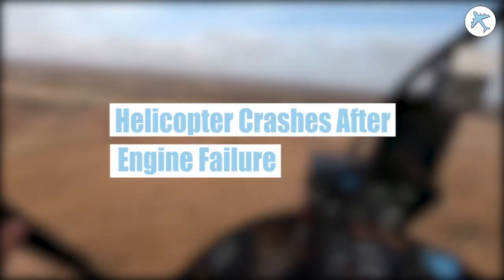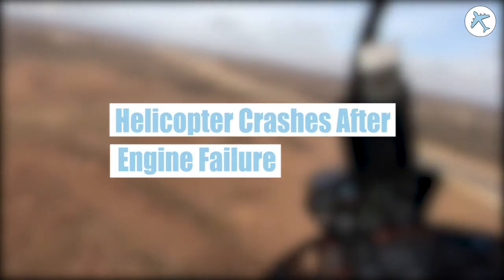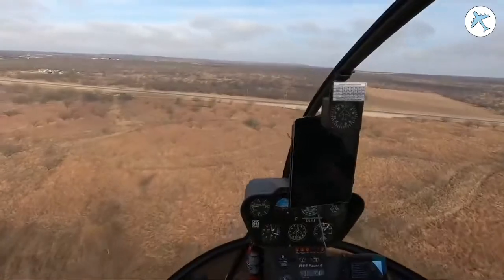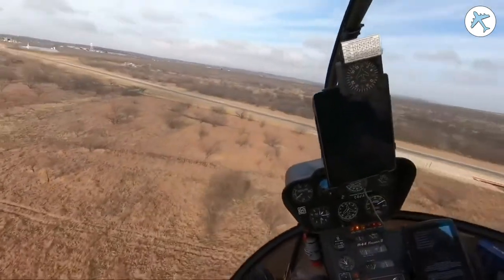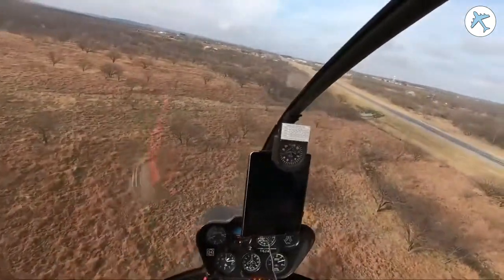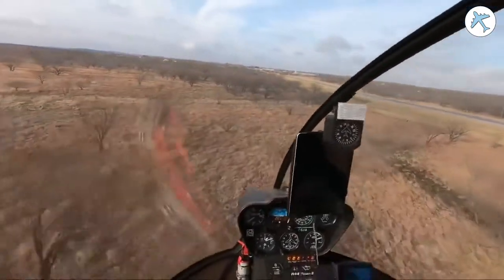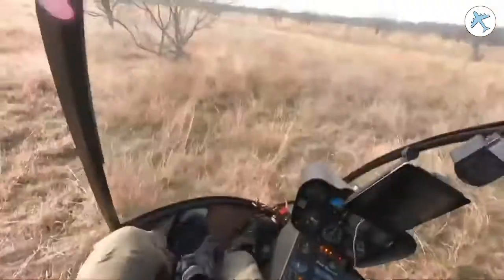Hey guys, welcome back to Best of Aviation. Today we begin with a helicopter crash after an engine failure.